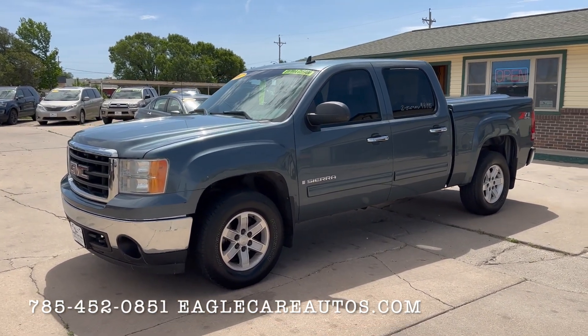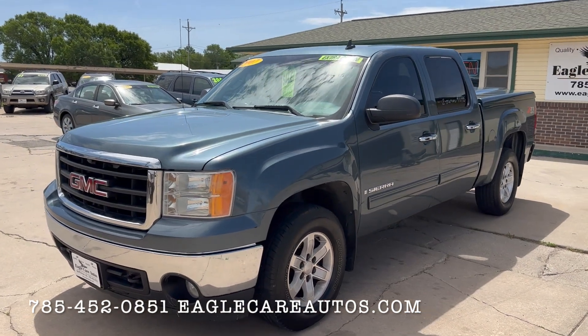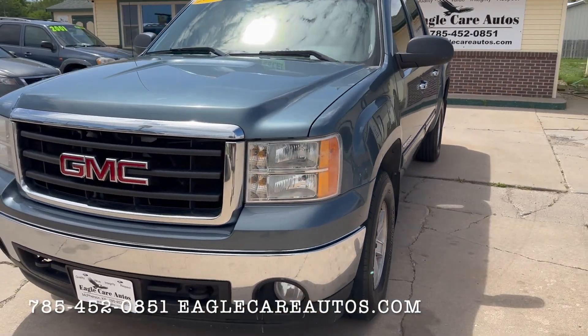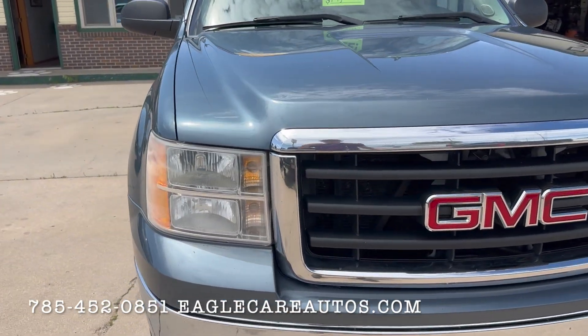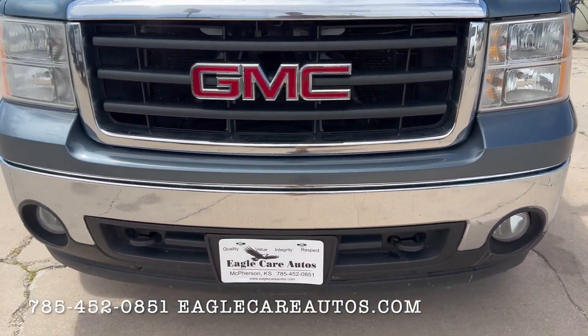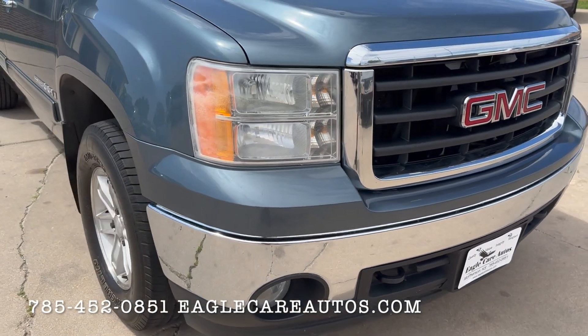It's finished in the stealth gray metallic color — kind of a medium blue granite color. Very sharp sitting out here in the sun. Kind of a rare color for these years and very popular. Moving to the front, the chrome bumper, the headlights, and the grille are all in good shape. No fading out of the ordinary. The grille and chrome all look good — not peeling or anything like that. The paint's not all chipped up from rocks either.